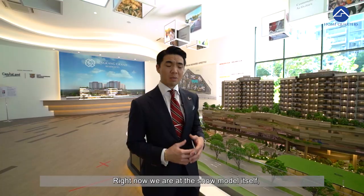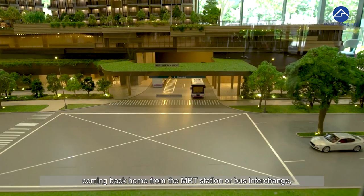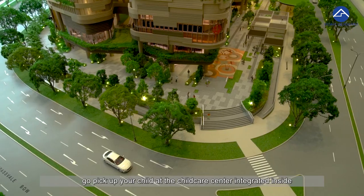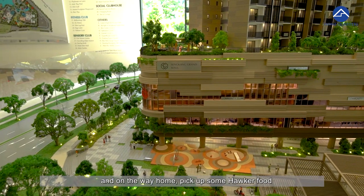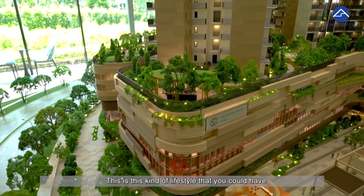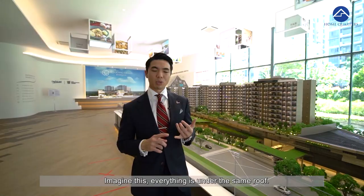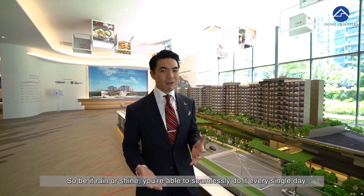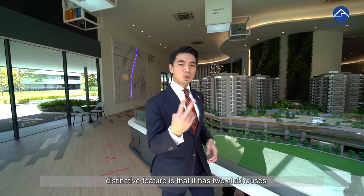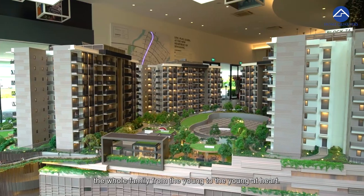Right now we are at the show model itself. Imagine yourself as a working parent after a long day — coming back from the MRT station or bus interchange, heading up to Sengkang Grand Residences, picking up your child at the integrated Child Care Centre, and grabbing some hawker food on the way home. Everything is under the same roof, so be it rain or shine, you can do this seamlessly every day. One of the most distinctive features of Sengkang Grand Residences is its two clubhouses and many facilities to satisfy the whole family from the young to the young at heart.